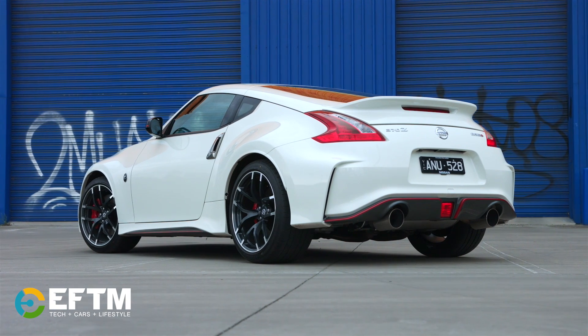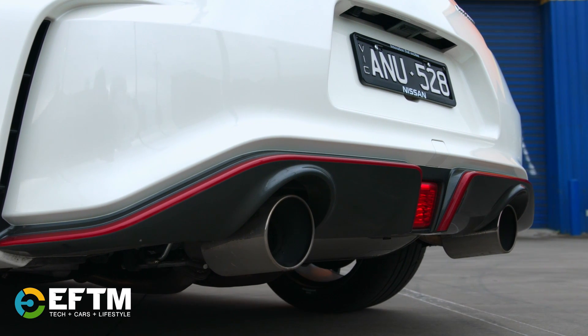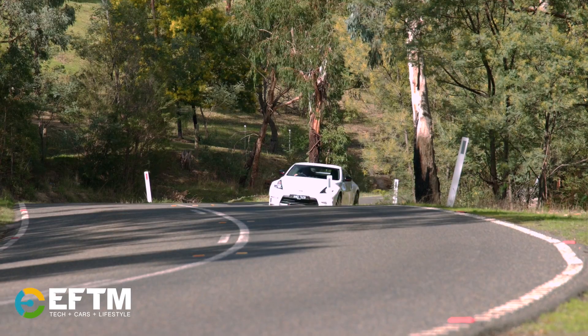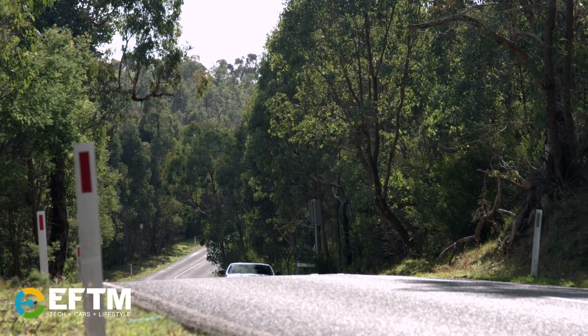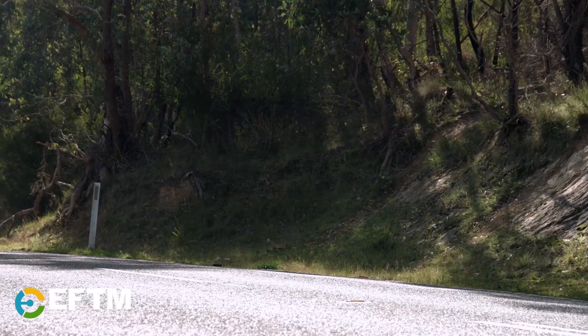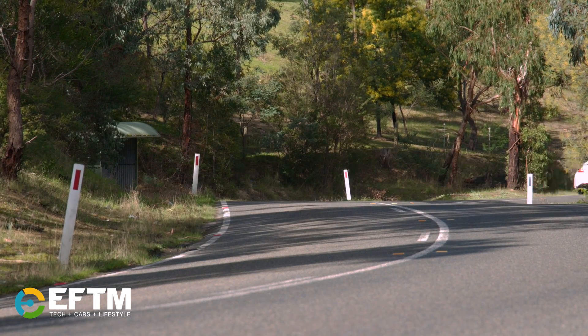As we approach a few corners, I've got the transmission in sports mode, and thankfully we've been given only manuals, even though an automatic version is available. It certainly does build a bit of momentum. The shifting gate is actually quite easy to use, the clutch is easy, and the throttle is quite responsive.